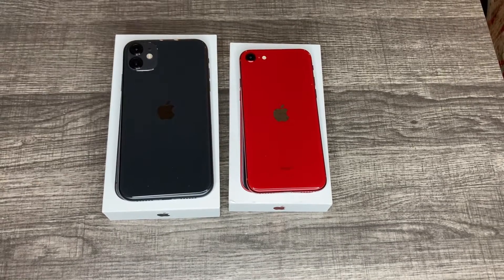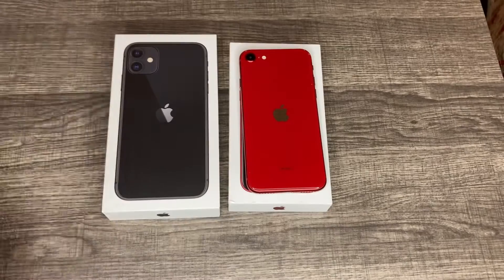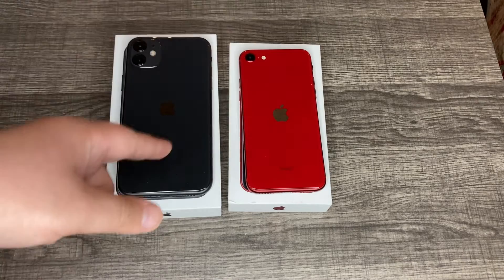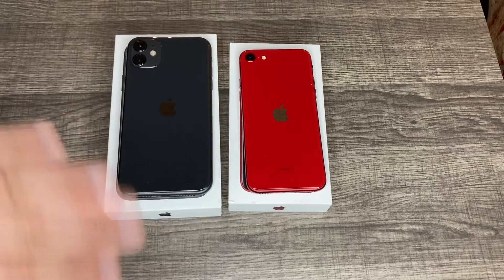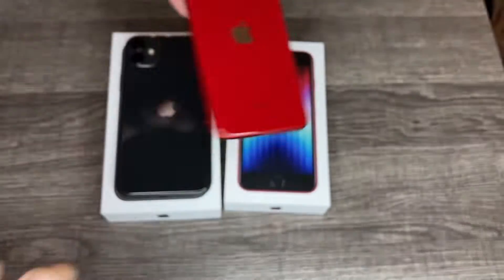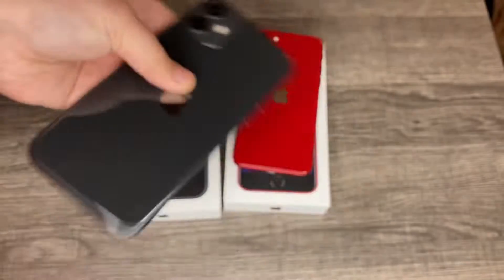Which one's better? Starting with the camera category — just take a look at these. Which camera looks better? It would take more photos, take better depth. From the back at least, it's the iPhone 11, obviously. The iPhone SE has one tiny single camera, while the iPhone 11 has two pretty good-sized cameras.